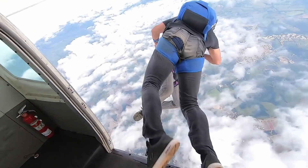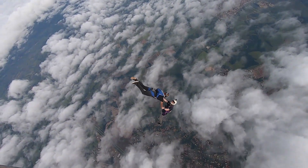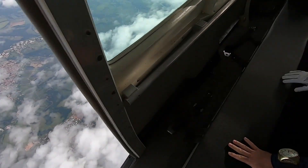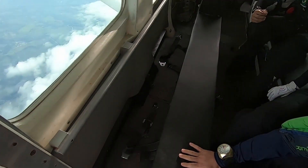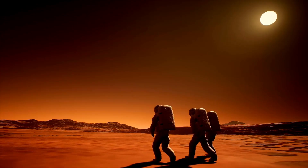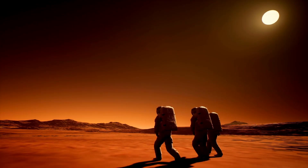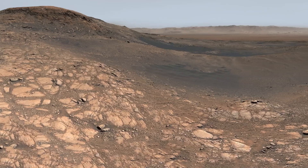A recently released image from NASA and the European Space Agency highlights Pluto's complex terrain in unprecedented detail. The telescope has captured features such as nitrogen ice plains, mountainous areas, and possible seasonal shifts in the atmosphere.